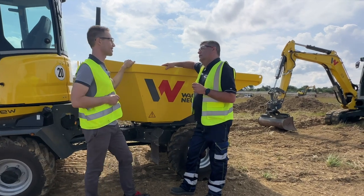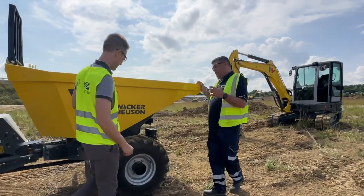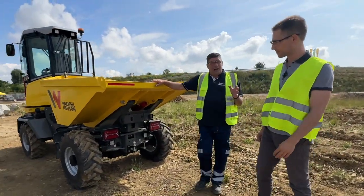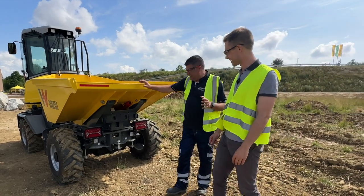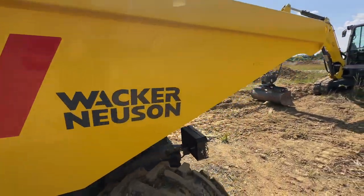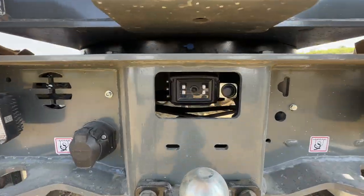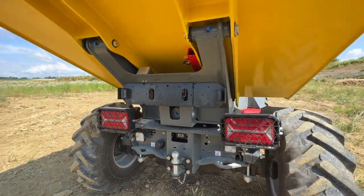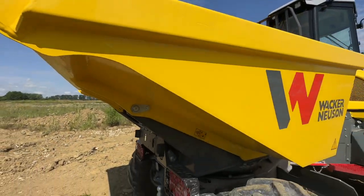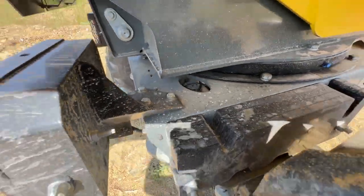As we walk around the machine we see the new systems put on here. When on the streets and it gets dark we need working lights, and also travel lights — and that's a completely new design. For the travel lights we have a new smart grid: the light is protected but you don't have to dismount it to drive on the street. You have a very small grid and still enough light for road operation.